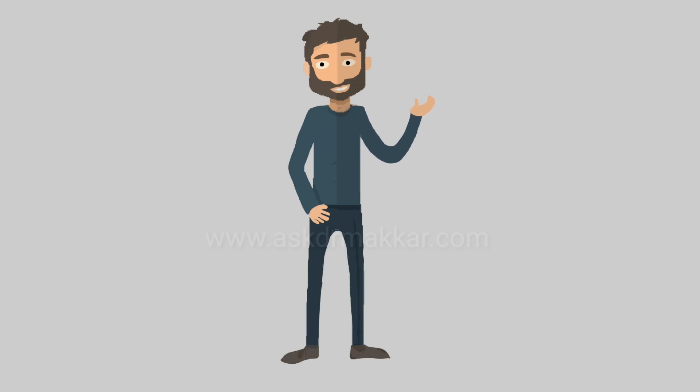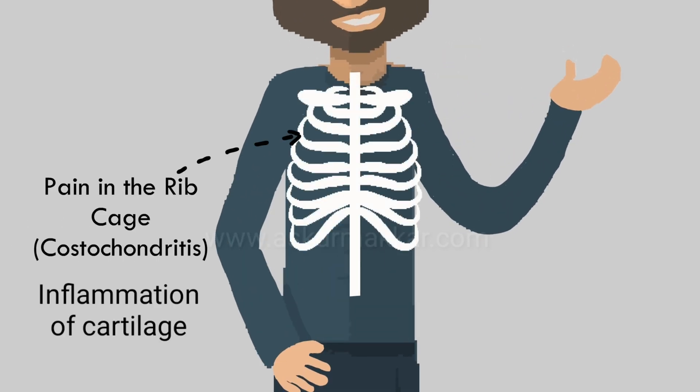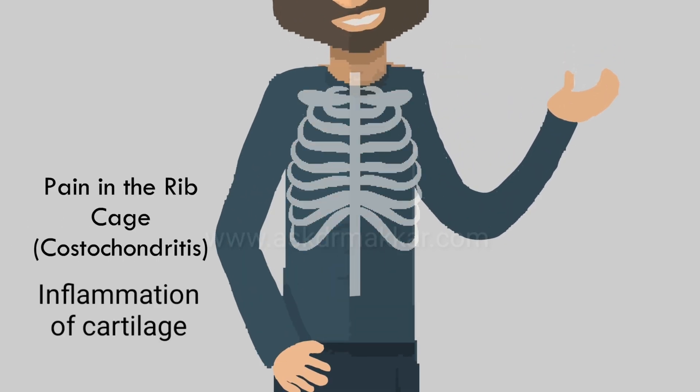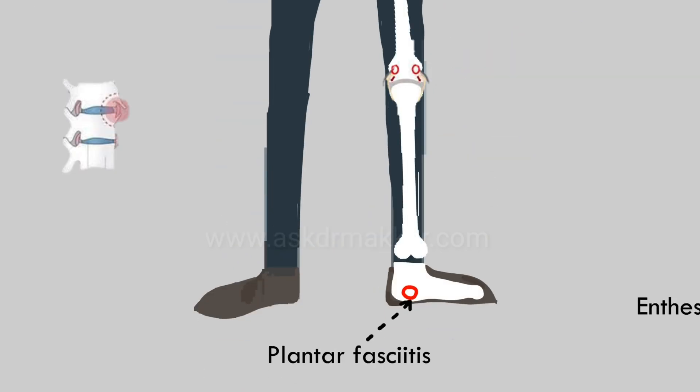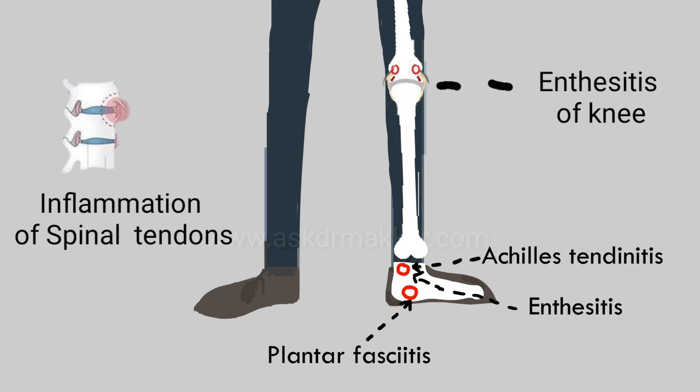AS may also affect your rib cage, with chances of rib pain. Problems with your feet can also develop, with conditions like plantar fasciitis and Achilles tendonitis. These are common with people suffering from ankylosing spondylitis.